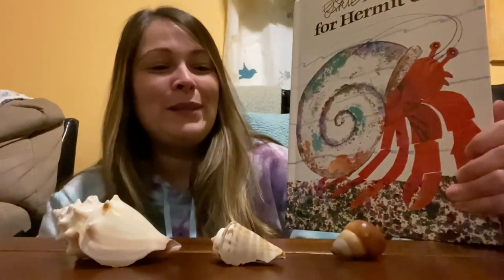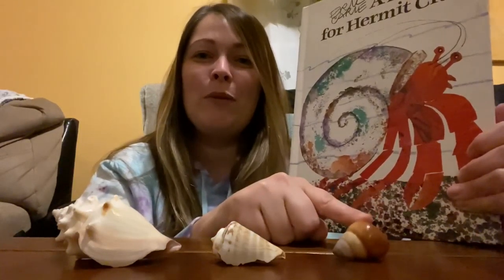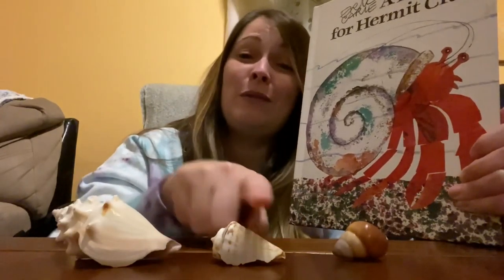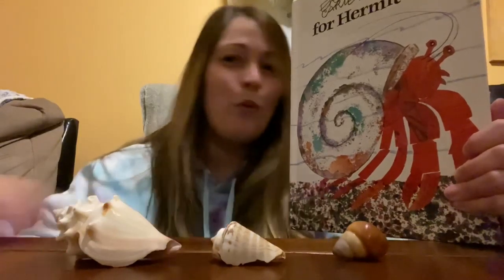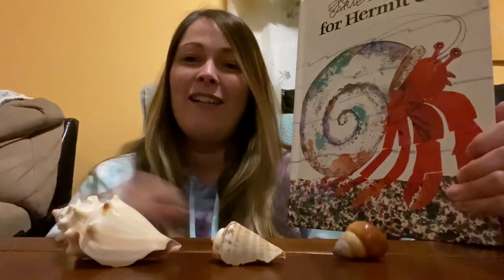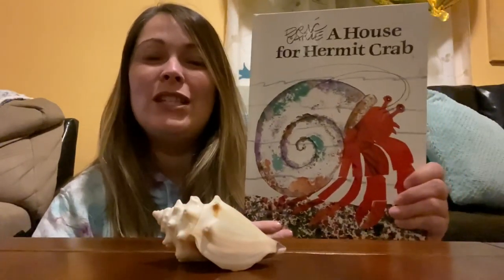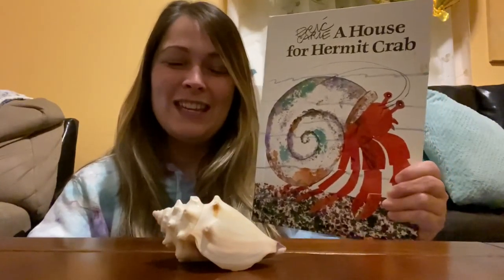Hermit crabs will sometimes form lines when they're finding new shells. A small hermit crab will wait until a bigger hermit crab moves out of its shell, and each one waits for the one in front of it to move. Sometimes they can have lines up to 20 hermit crabs long, just waiting for the right shell to fit into. And that's kind of what this story is about — a hermit crab looking for the perfect size shell.